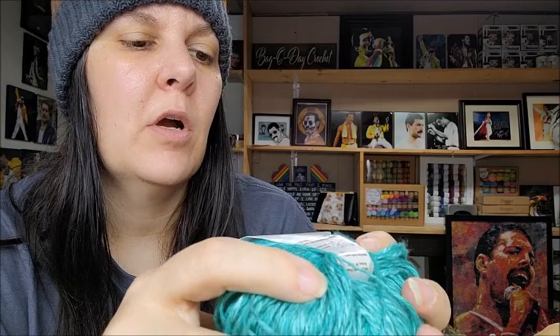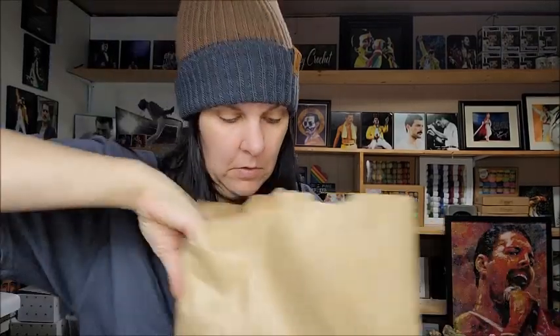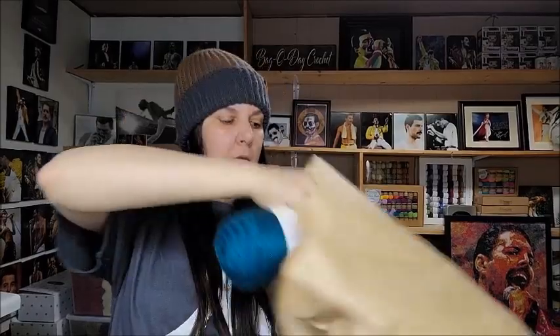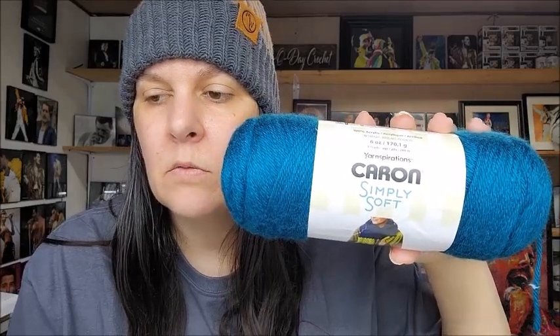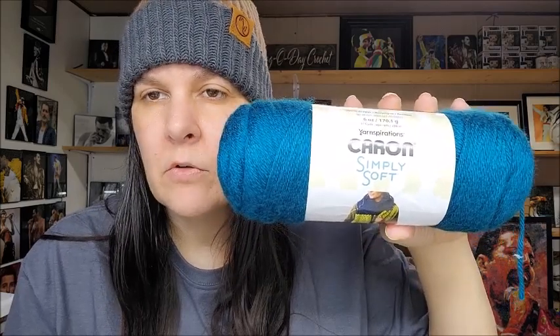It'd be good for a scrap yarn project. Okay, I need to hurry - that was the $30 bag. Carrying on - Caron Simply Soft, very beautiful, love this one. The color is Pagoda. I like Caron Simply Soft - three bucks isn't bad, it's over three dollars at Walmart. When I make baby dresses it's great. It's 100% acrylic, over 300 yards, a four weight.